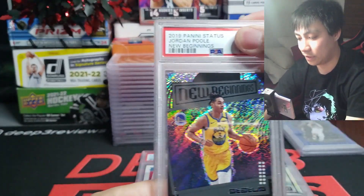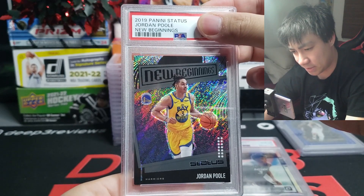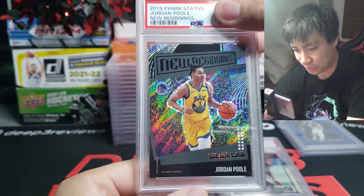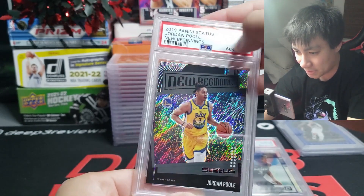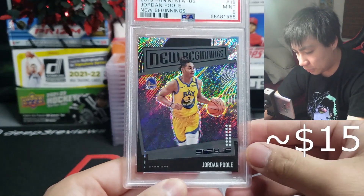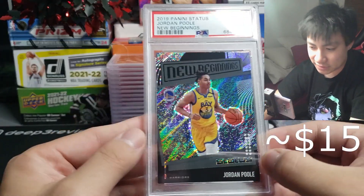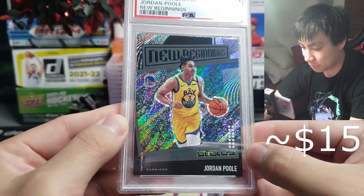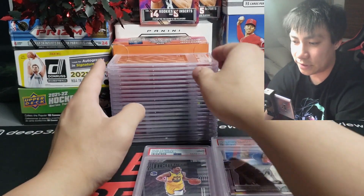We got Jordan Poole here, 2019 Status rookie — also appreciate the number three on the jersey — but this one is unfortunately a mint nine, a little bit rough on the insert. Very pretty looking card. He's been slowing down a little bit but he is a candidate for sixth man of the year, so maybe we hold him a bit longer.